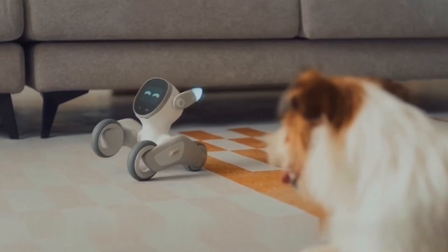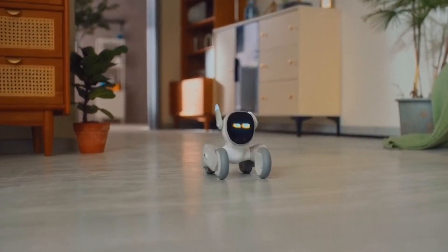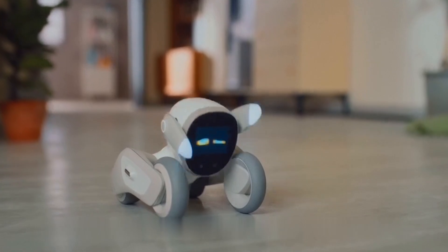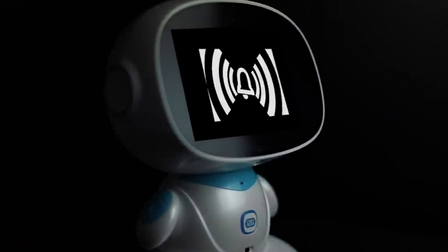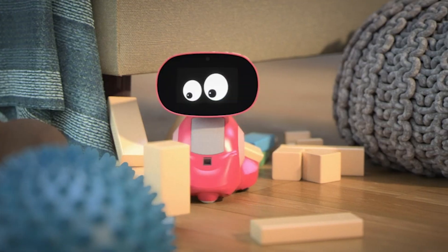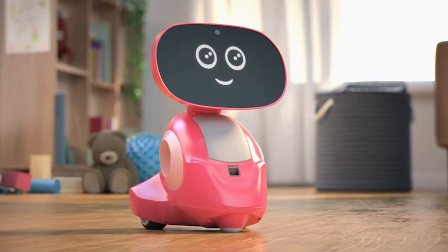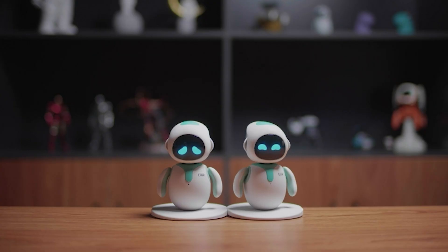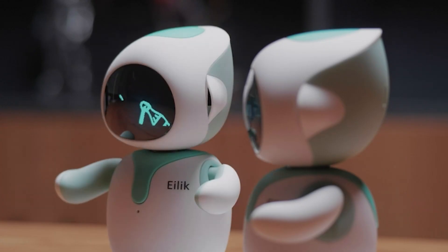Hello, fantastic viewers of Best Reviews. I hope you're all doing well. Today, I've got something incredibly exciting for you: the top 5 best personal robots you can get your hands on this year. Whether you're diving into the world of AI companions or looking for that perfect blend of functionality and innovation, you're in for a treat. Make sure to hit that subscribe button and give us a thumbs up to stay updated with the latest and greatest in tech. Now, let's explore the future of personal robotics together.